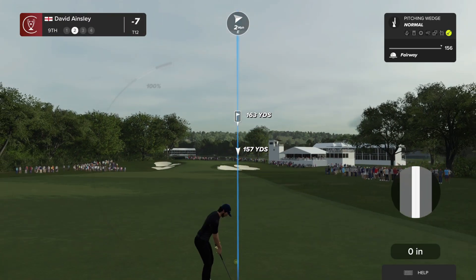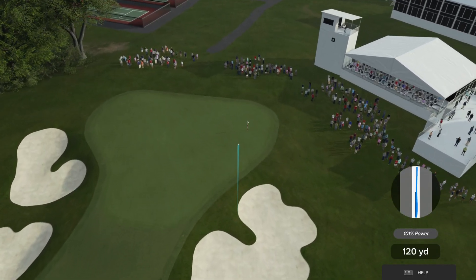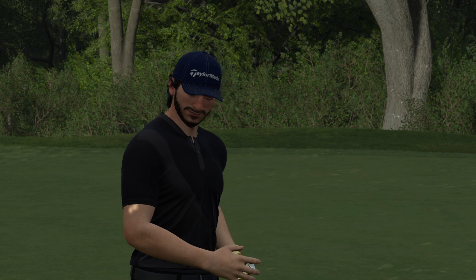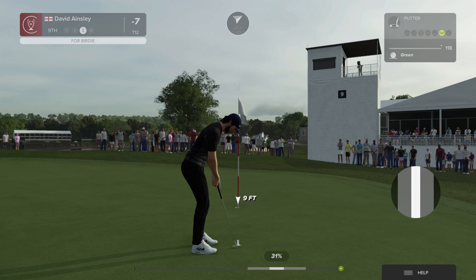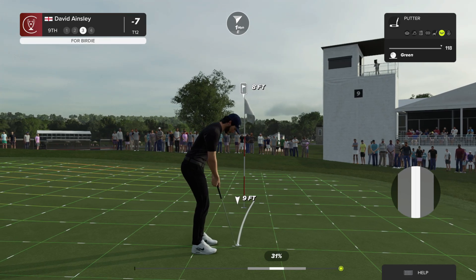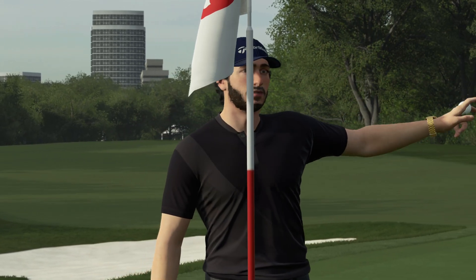Sitting at minus seven and the top 10 is visible from this spot. Chosen the pitching wedge here — just needs this one to kick right. This is a ball-striking clinic — yet another green in regulation. Well, the practice is paying off here, Luke. This player is relentless. And this putt to move into the top 10 — eight birdies on the card and he dances his way to the top 10 after that delightful shot. He's currently sharing eighth position.